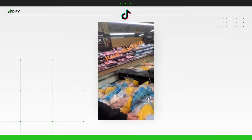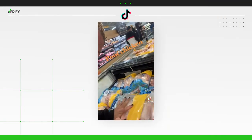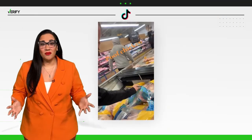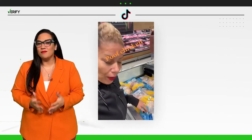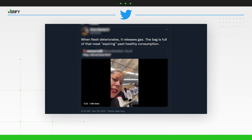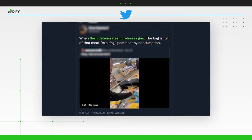I was looking over some chickens and I see these big poof bags. This means these bags were left without refrigeration. This TikTok video with nearly 2 million likes claims frozen chicken in puffed up bags is spoiled. The viral post has spread to Twitter, where users claim that puffed up bags can be attributed to the meat deteriorating and releasing gas. So let's verify.